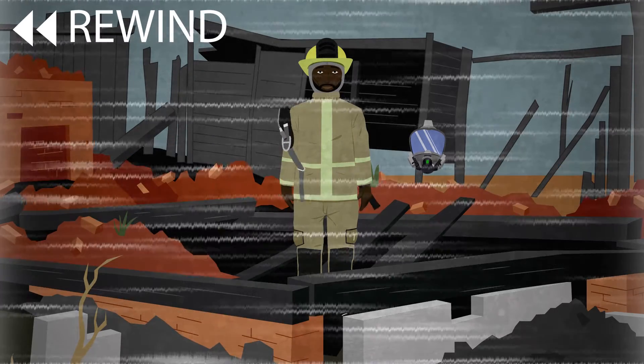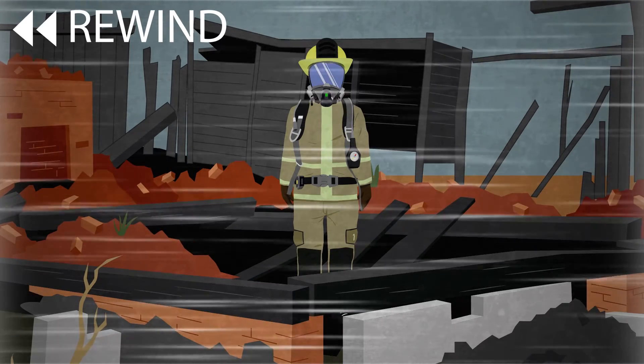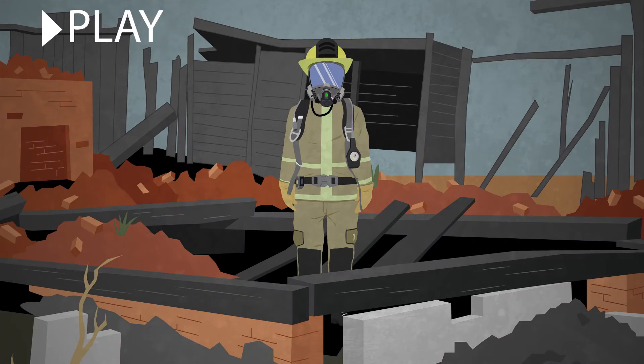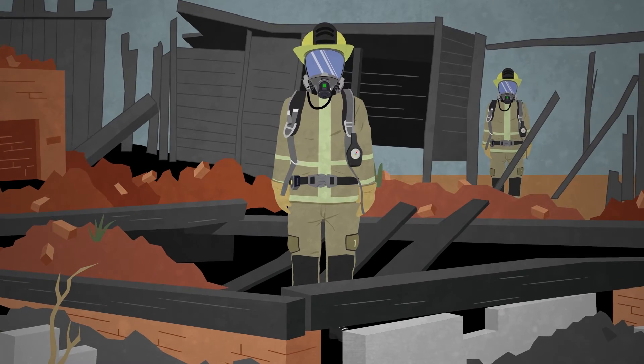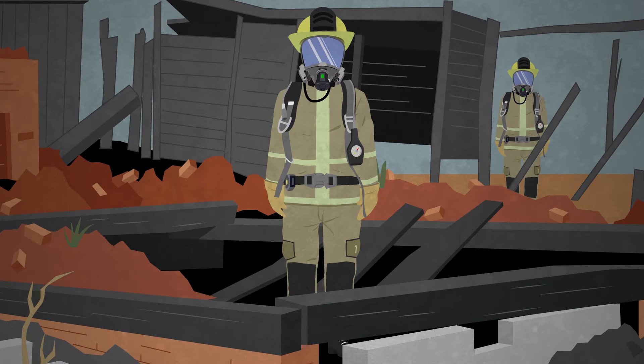Do not remove your breathing protection as long as you are on scene. Whether inside the situation or observing from the perimeter, you are always at risk, and breathing protection is crucial.